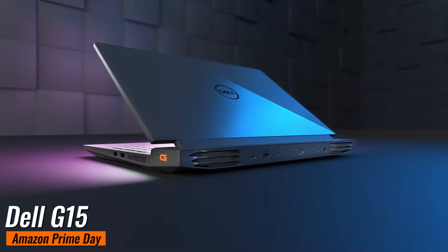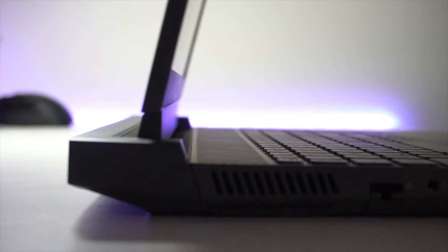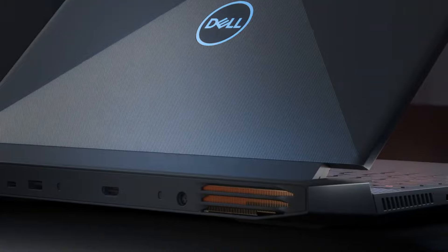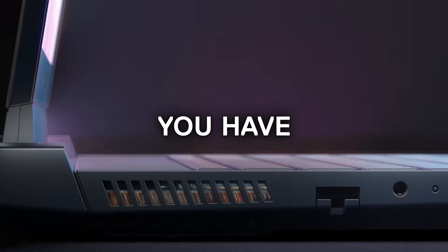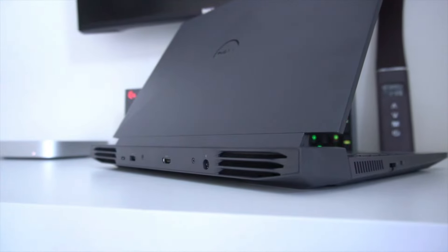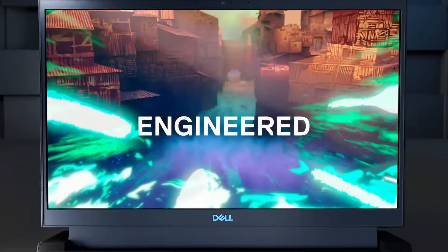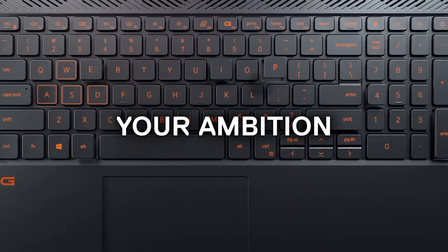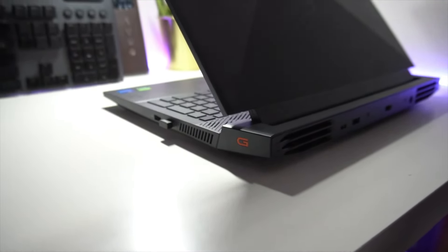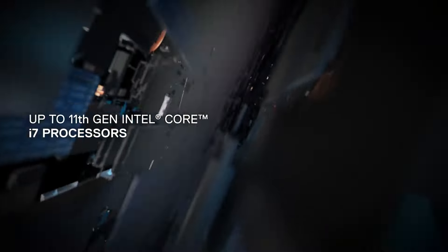Dell G15. This 15.6-inch laptop was originally $1,449, but now it's available for just $999 at Best Buy, saving you $450. The Dell G15 might look a bit chunky, but it's a beast on the inside. It packs an RTX 4060 GPU, a Gen 13 Intel Core i7 CPU, and 16GB of RAM — all for under $1,000. The powerful GPU and CPU combo means you can tackle any game or task with ease. The Dell G15 is a fantastic choice for gamers and power users on a budget.